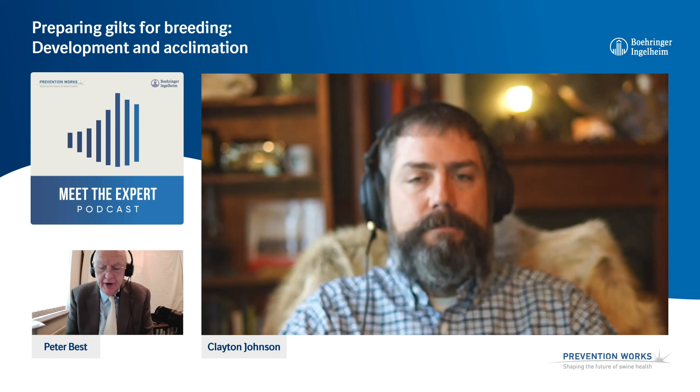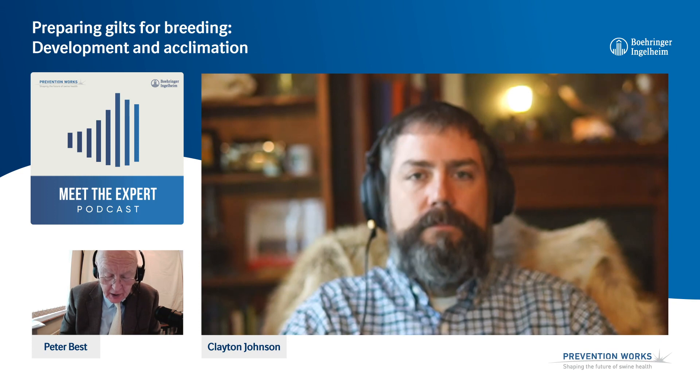I'm afraid we have to close this particular podcast, but with your permission I'll tell our listeners that we're going to do a second conversation about the development stage, facilities, feeding, and so on. But for the moment, on gilt acclimation, many thanks, Dr. Johnson. I have to leave it there for the moment. Thank you to our listeners and viewers for joining us in this conversation with Dr. Clayton Johnson from Carthage Veterinary Services. We'll have a second Meet the Expert podcast with him for you shortly. Thank you. Goodbye.